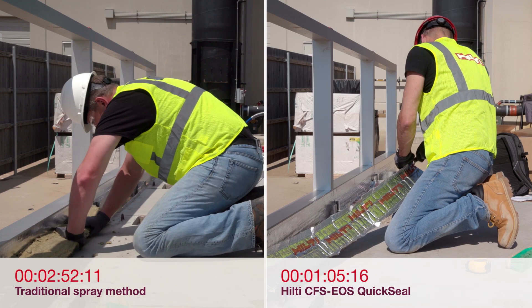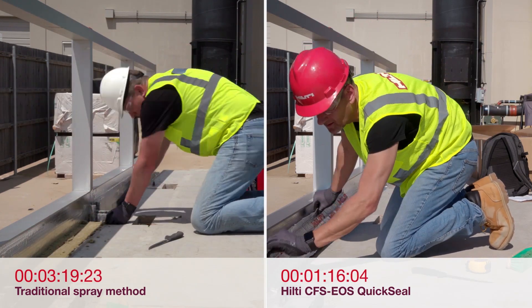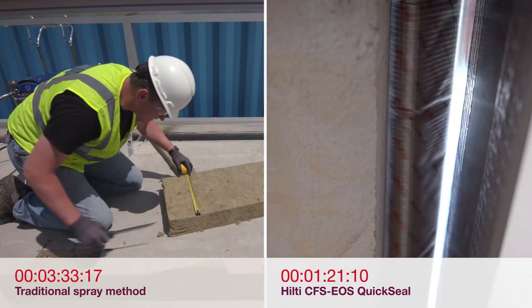It allows the contractor to know the true cost of edge of slab curtain wall fire stopping in a project, making it an application simple to bid.